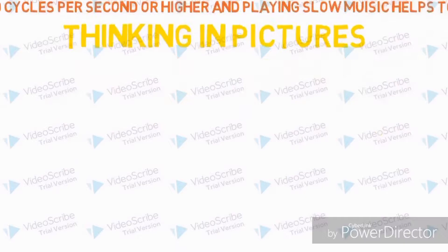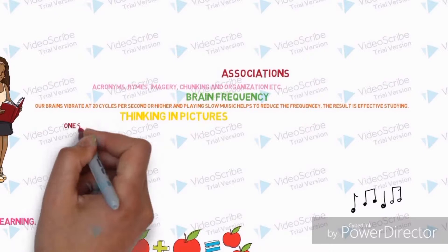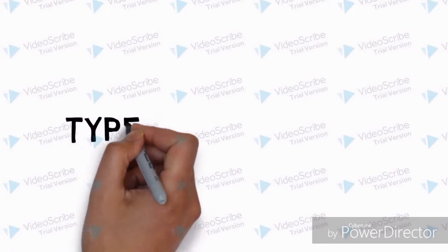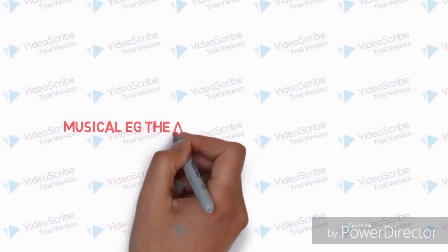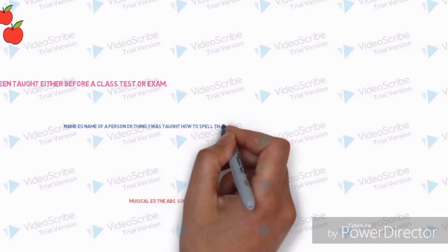The types of mnemonics include musical mnemonics, which work best with long lists — for example, children's songs like the alphabet song. We were all taught the ABC song in kindergarten and we still remember it. There is also name mnemonics, where each letter of a word represents something. For example, I was taught the word 'hospital' by saying 'home of sick people in towns and locations.' Other types include expressions or word mnemonics, and rhymes.